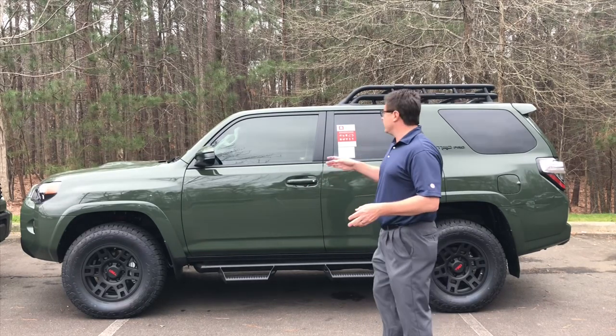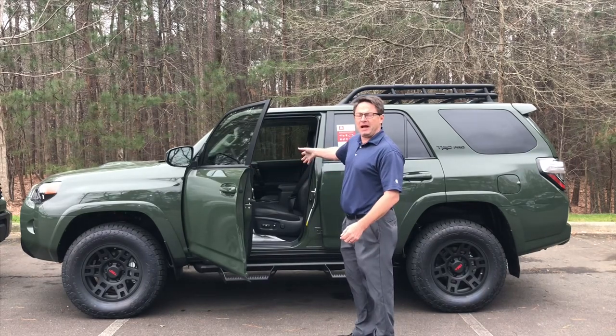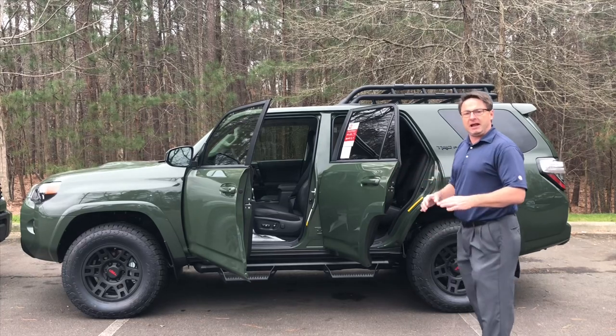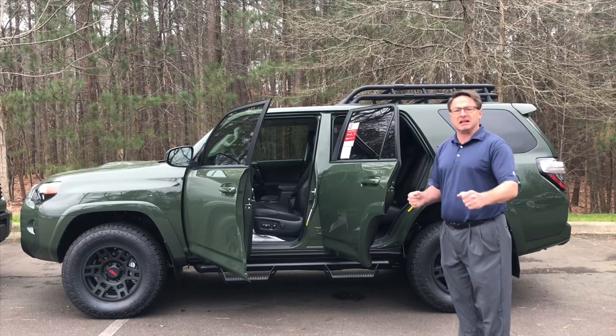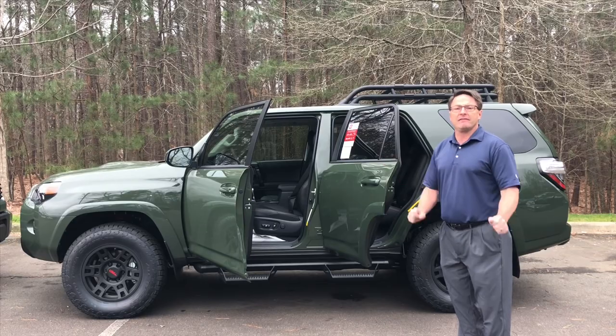It has new smart key auto open on both the driver and the passenger side. It comes with two rows of seating, and for the third row you can get it empty or you can get a sliding rear cargo deck. It has black soft tech seats with red accent stitching, and you'll see the TRD logo everywhere in the truck.